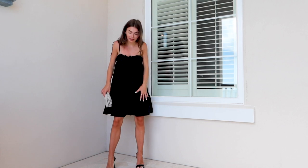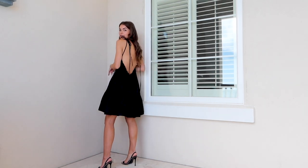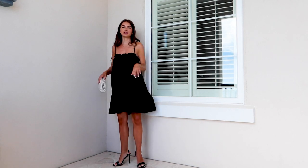This dress is from LPA. I think it's really chic — it has adjustable straps and this low back, which is really sexy, but it's very flowy and light so it's not super hot and sticky. I just pair it with a clutch and some heels.